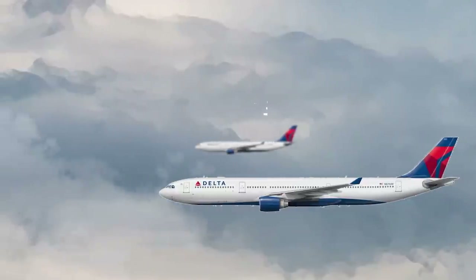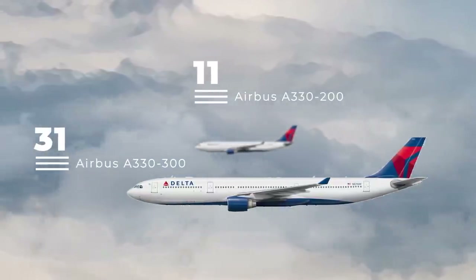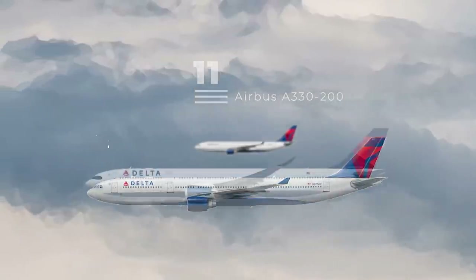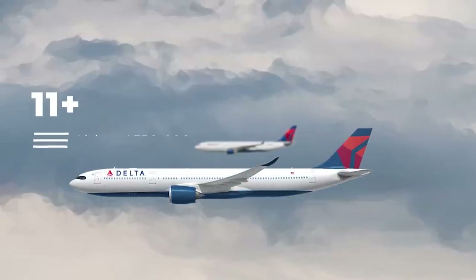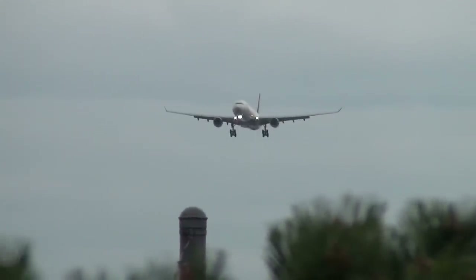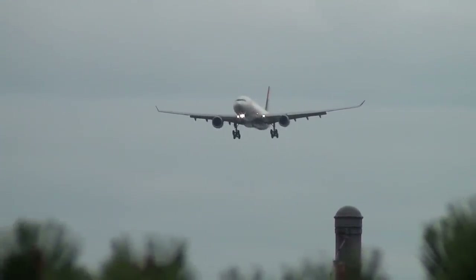When it comes to Delta's Airbus A330 fleet, the airline inherited the widebodies from Northwest Airlines before ordering even more of the type for its long-haul needs. This includes the A330neo fleet, which Delta was an early customer for. Delta's A330CEO fleet is in the middle of a retrofit to feature the carrier's premium economy product.